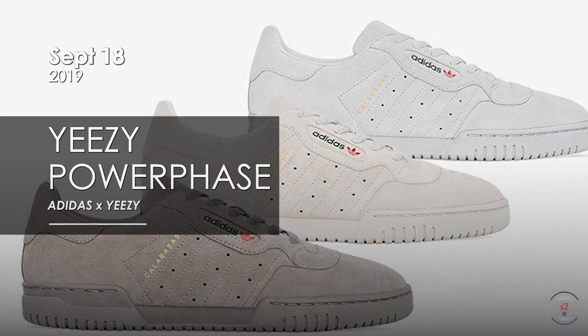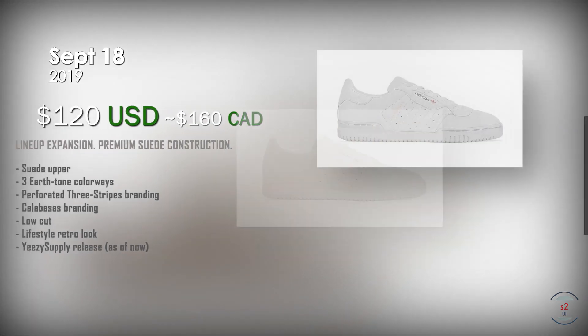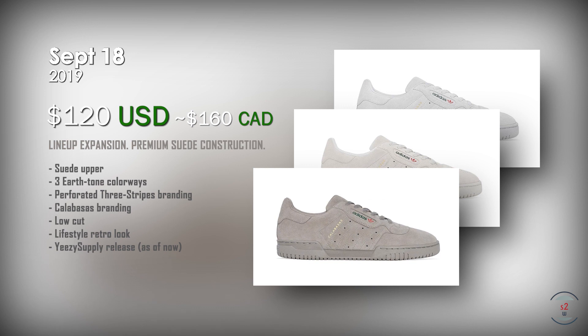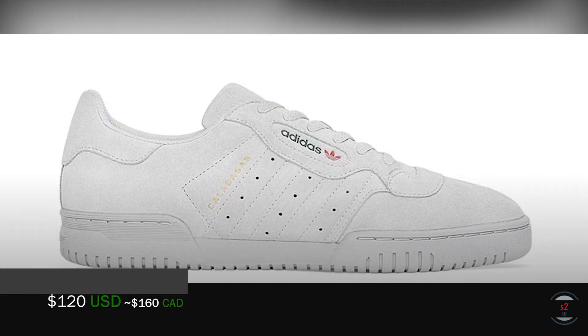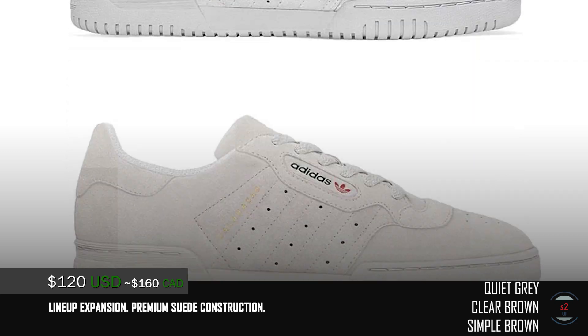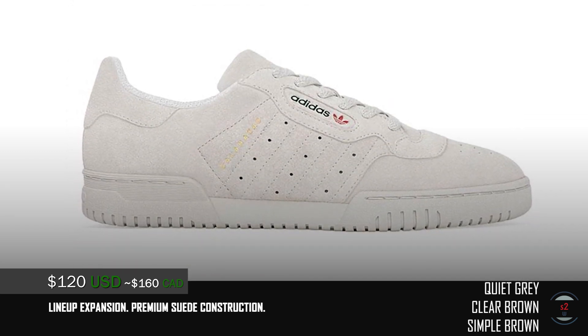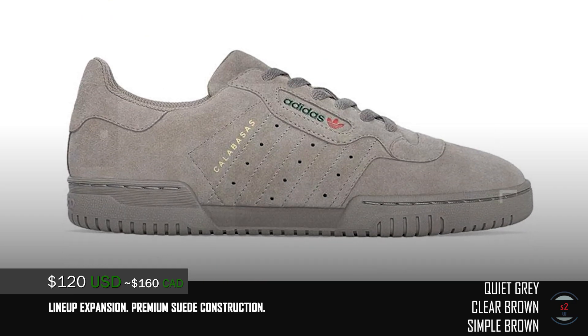On the 18th, it seems like Yeezy Supply is dropping 3 new colorways of the Adidas Yeezy Power Phase for $120 at retail. Like previous colorways, they are sticking with earth tones again, featuring shades of grey and also different hues of brown. But unlike previous releases, these 3 new colorways will feature a suede upper instead. The 3 stripes branding on the side of the shoe is outlined with perforated details, with the same old flashy gold Calabasas branding on the lateral face.